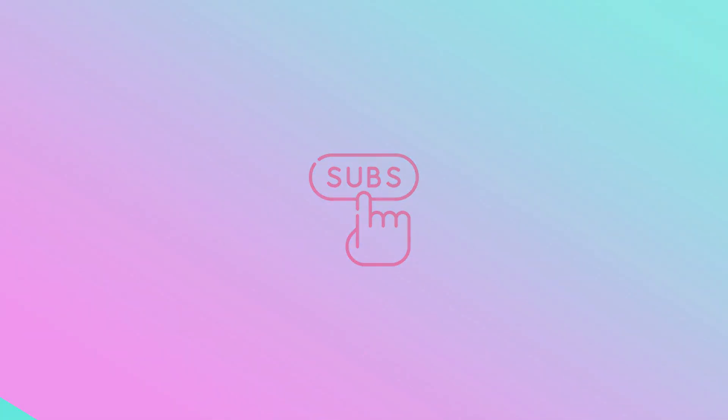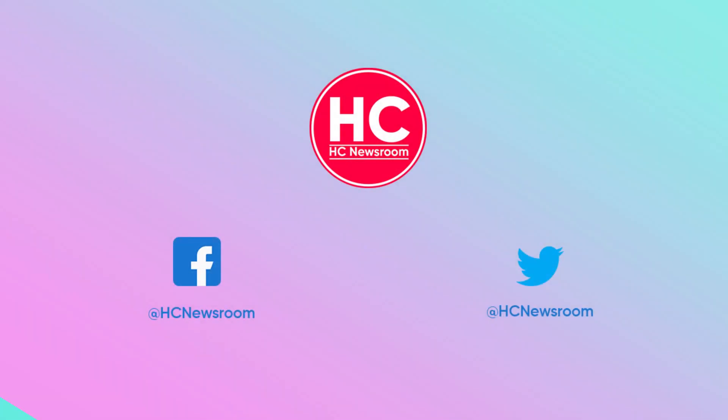That's it for now. If you like this video then press the like button, comment below, press the bell icon and subscribe to our channel, and don't forget to visit HC Newsroom.